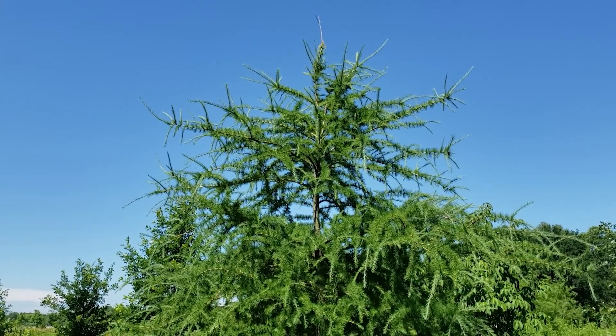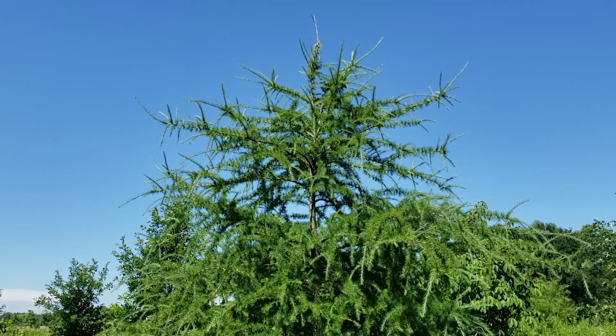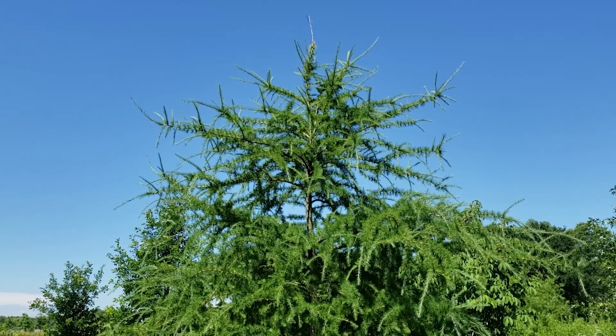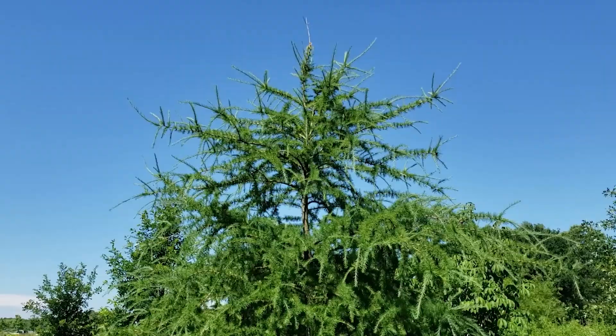We've already introduced bald cypress, which is the other deciduous conifer found in the state. Tamarack can be found in the northeast part of Indiana on swampy and boggy ground, and it becomes much more common as we go further north in the lake states on similar sites.